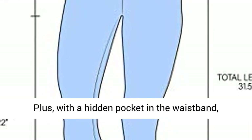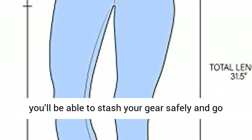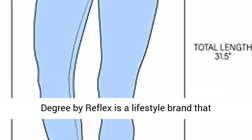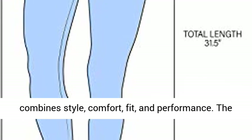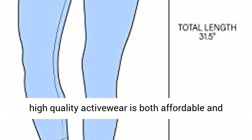Plus, with a hidden pocket in the waistband, you'll be able to stash your gear safely and go wallet-free. 90 Degree by Reflex is a reliable, well-loved lifestyle brand that combines style, comfort, fit, and performance.